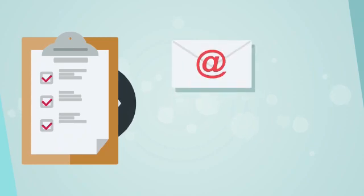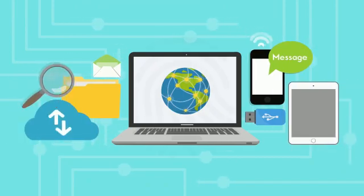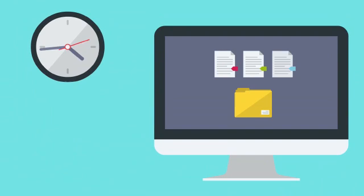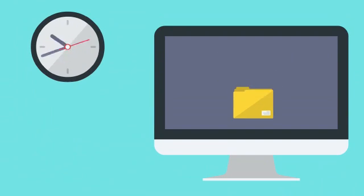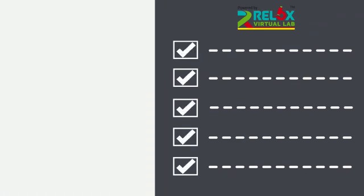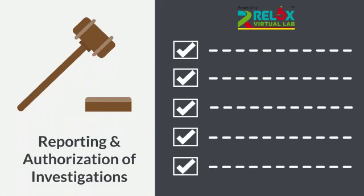Reports can be shared through distinct mediums like email, SMS, and mobile app. Our authentication can be best proved by the fact that we use software following international standards of reporting, and data security records are stored in cloud till five years. Relox proudly follows Hon'ble Supreme Court orders for reporting and authorization of investigations in India.